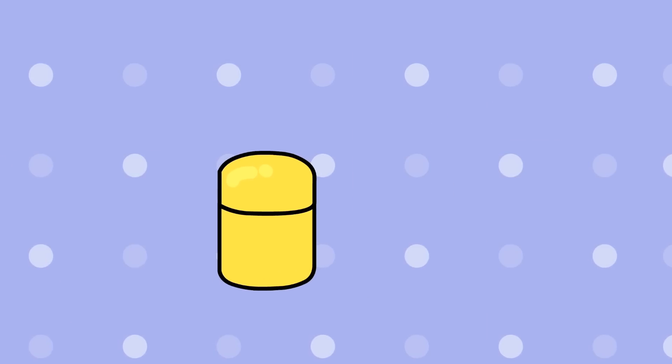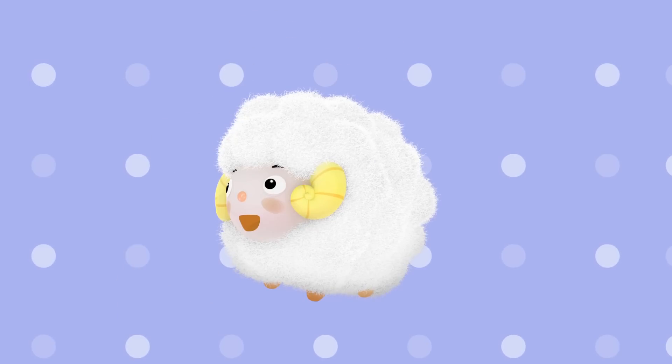Maybe he's in the yellow egg. No, that's a yellow sheep.